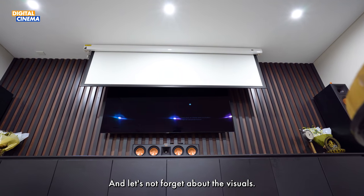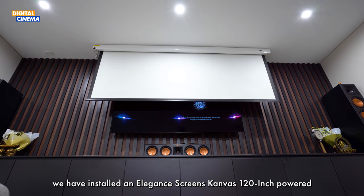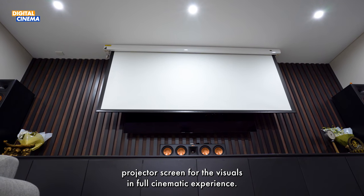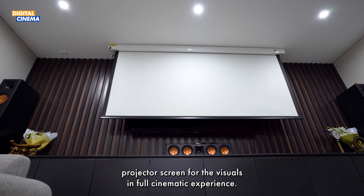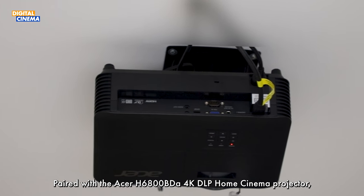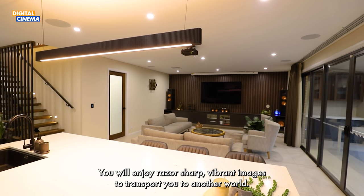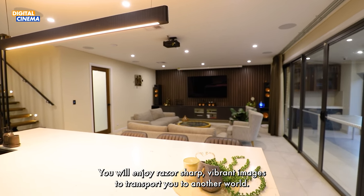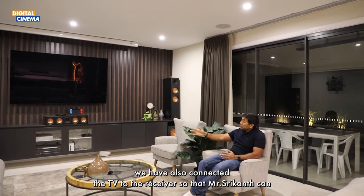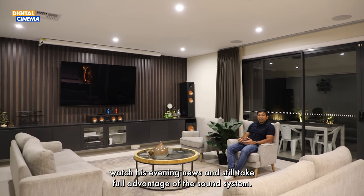And let's not forget about the visuals. To bring your favorite movies to life in stunning detail, we have installed an Elegant Screens Canvas 120-inch powered projector screen, paired with the Acer H6800 BDA 4K DLP home cinema projector. You will enjoy razor-sharp, vibrant images that transport you to another world. As the system is in the living room, we have also connected the TV to the receiver so that Mr. Srikant can watch his evening news and still take full advantage of the sound system.